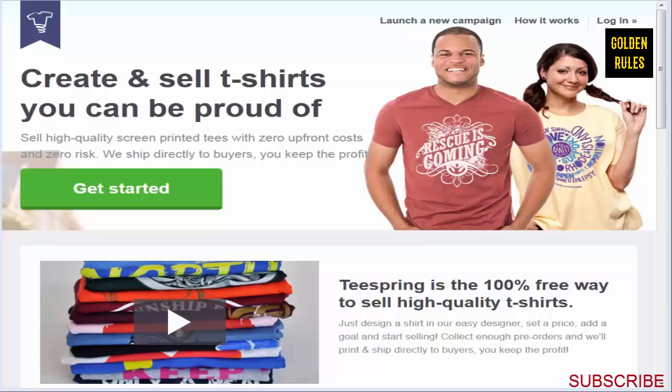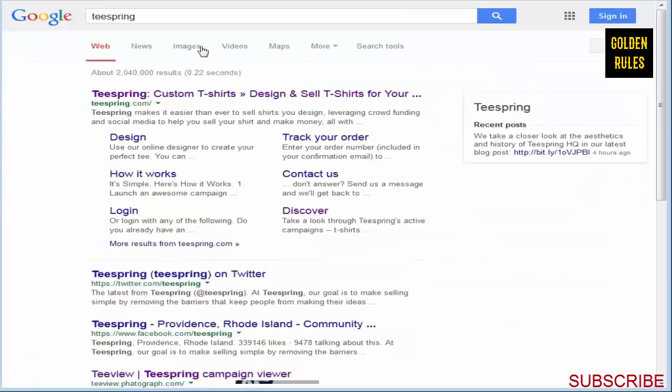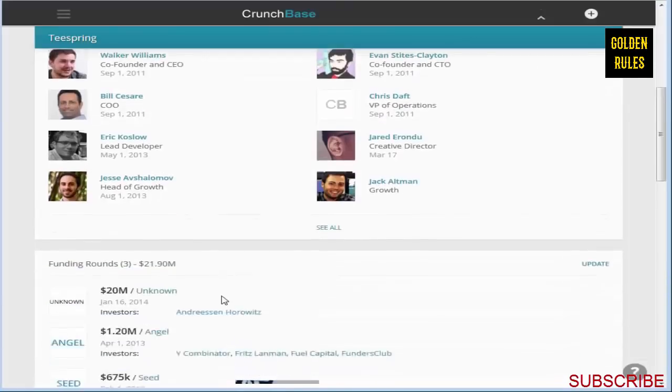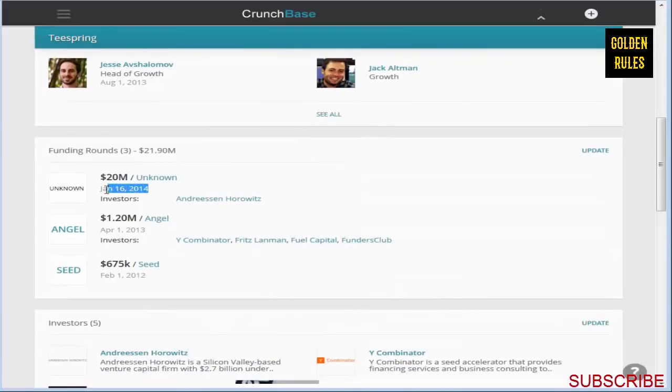In this video, I'm going to explain briefly what Teespring is about and how it works. I was searching around on Teespring and found a link under TechCrunch. You can see that Teespring, in January 2014, received an investment by Andreessen Horowitz. They invested $20 million into the company.